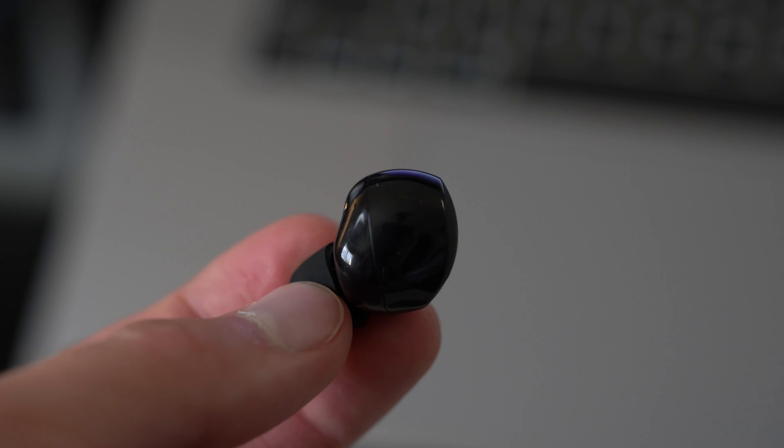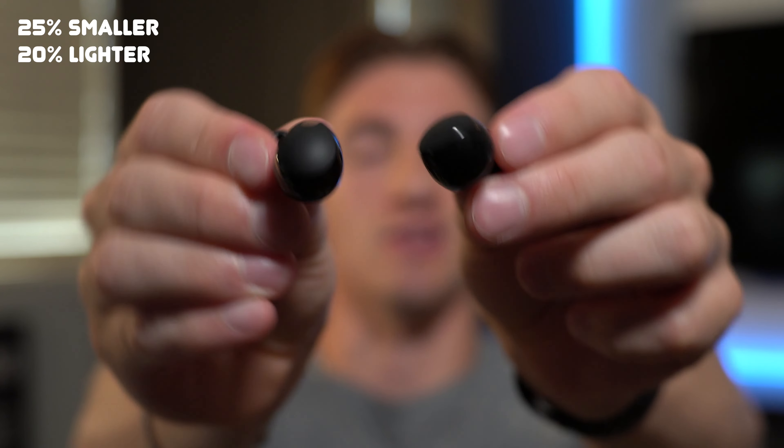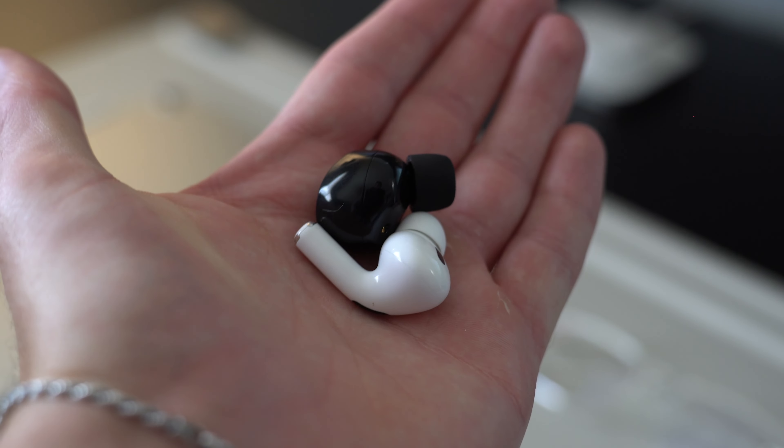In terms of the earbuds themselves, the XM5 have a new updated design that is 25% smaller and 20% lighter, which is a huge upgrade because bulky earbuds don't stay in small ears well. The AirPods Pro stick out further vertically instead of horizontally, so they don't look like they're sticking way out of your ears. Putting both on, the XM5 sticks out just a little bit further than the AirPods Pro.